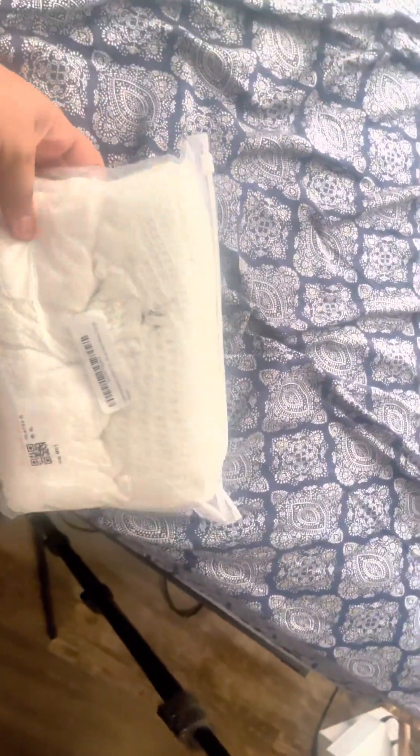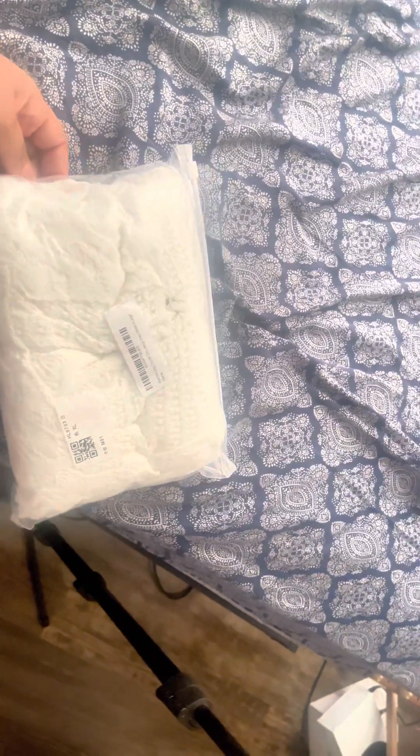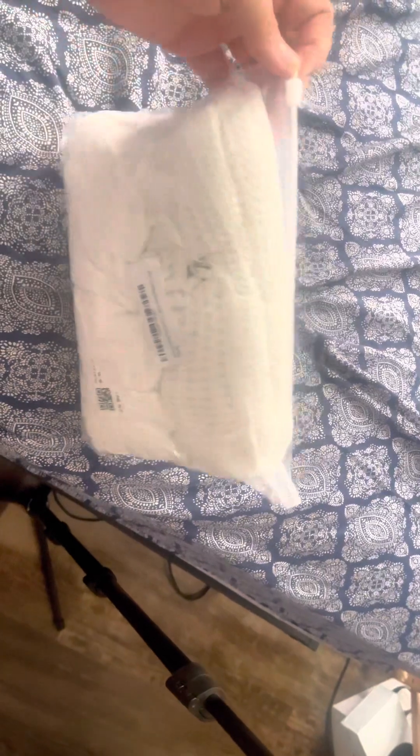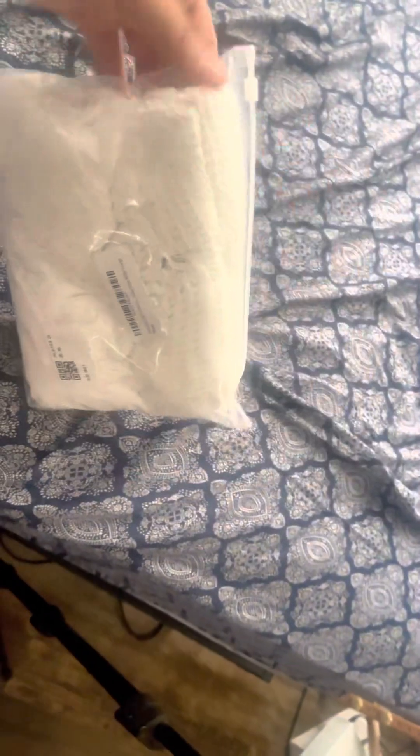I received this swimsuit cover-up from this company called Shermy. They're a store on Amazon, they also have a website, WhatsApp, Facebook, and Instagram. So I'm going to show y'all how this looks on me. They have so many different colors and so many different styles that you could choose from — I just decided to pick this white color.